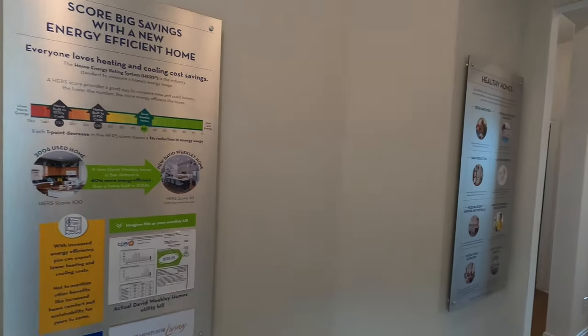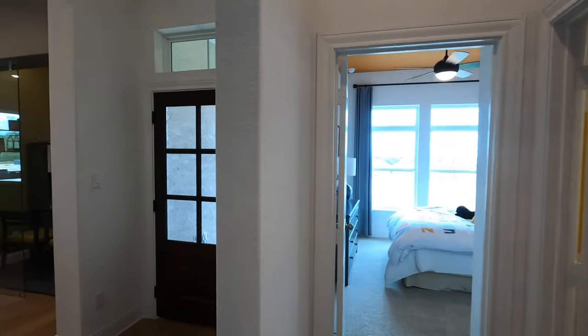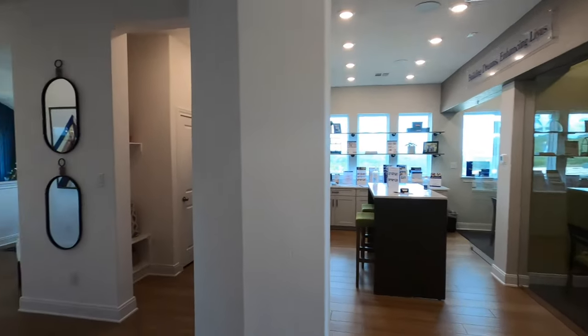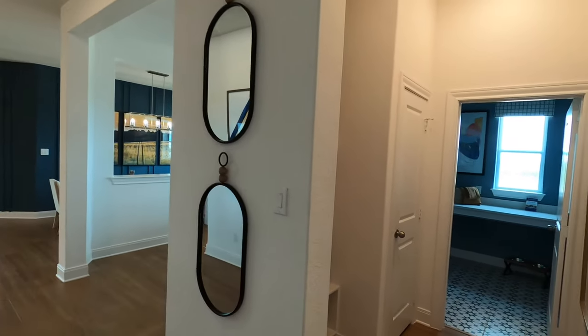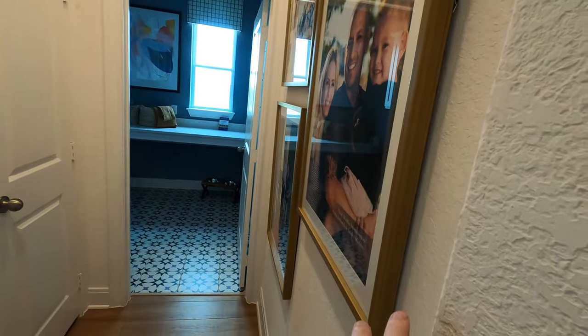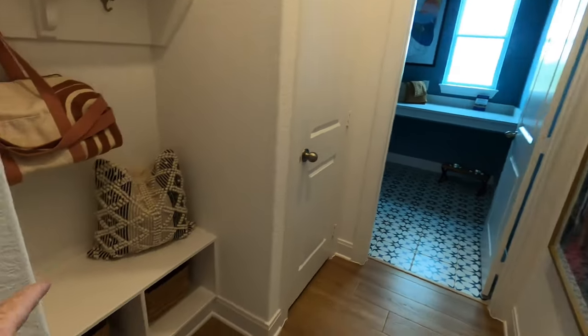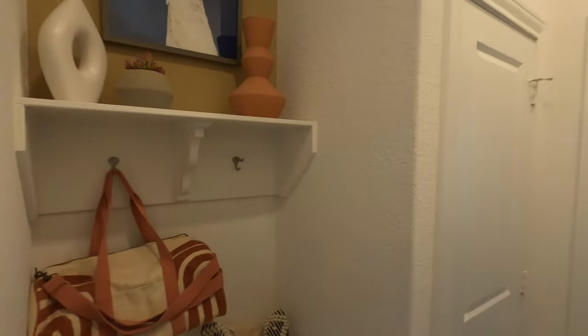They are very energy efficient builders, and I know a lot about David Weekley. I really do like their business model, how they take care of people, and the quality of house that they build. This would be coming in from your garage, so you would have a little mudroom right there — a little mudroom section for your backpacks.